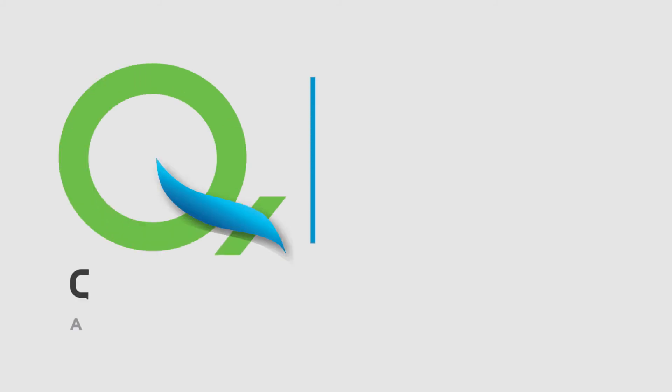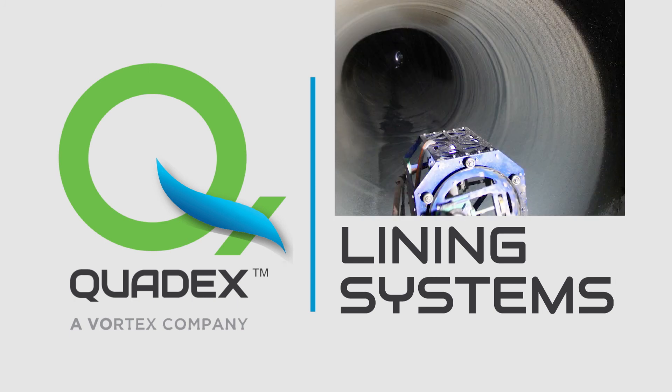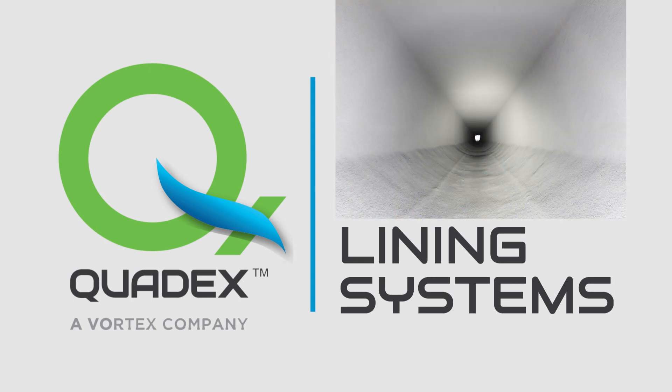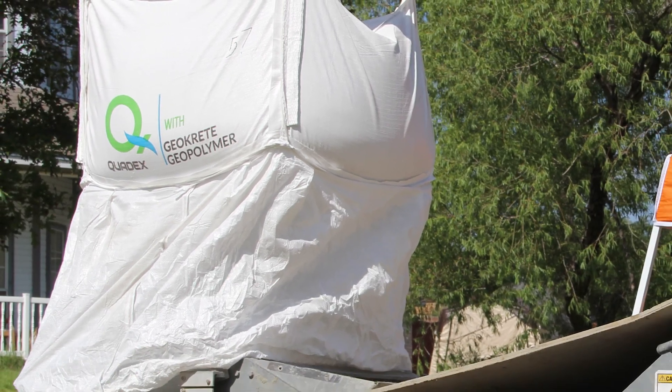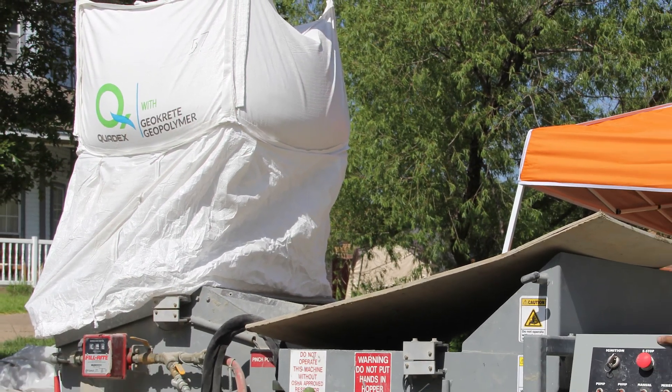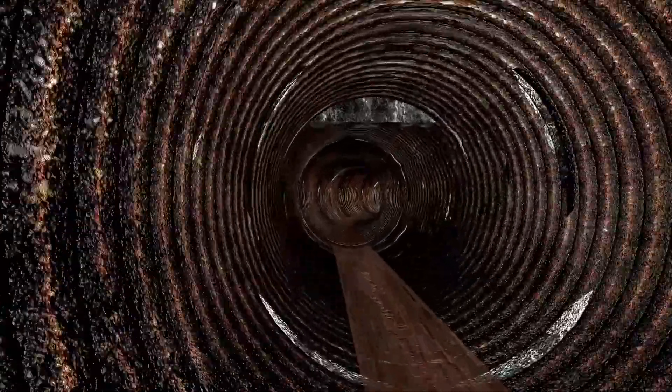The QuadX Lining System — clearly the most advanced pipe relining and rehabilitation technology on the market, featuring QuadX's Geocrete Geopolymer. QLS was developed specifically to rehabilitate and restore corroded and failing large diameter pipe.